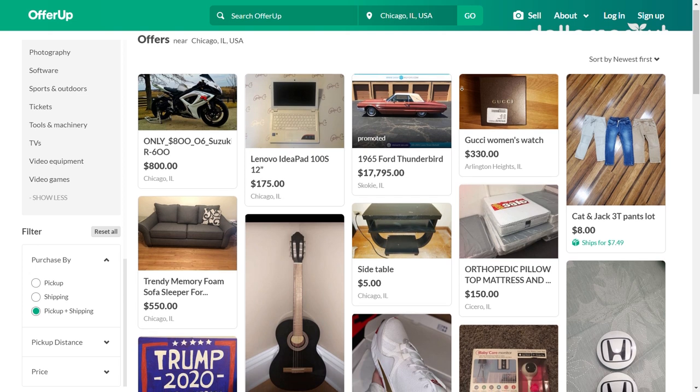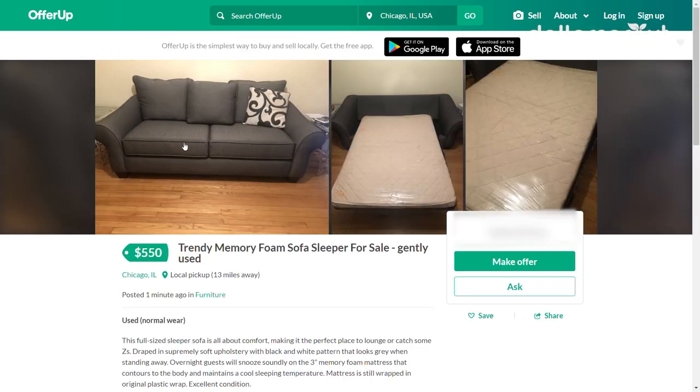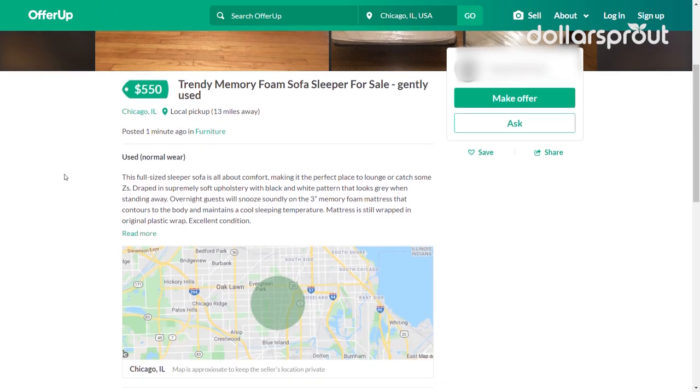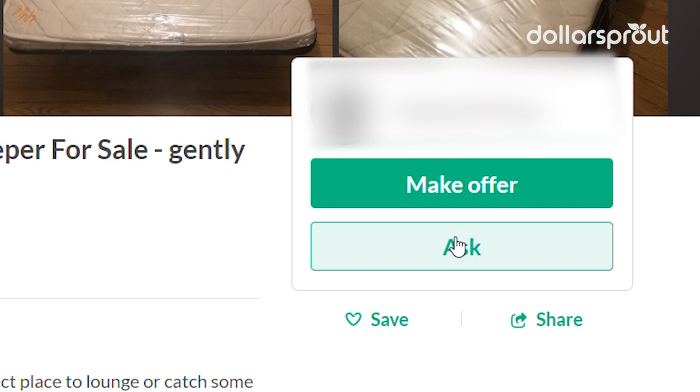With the OfferUp app, it's still important to write a good description and take quality photos to make your listing more enticing. When buyers find your listing, they have the option to ask questions or make an offer on the item. And just like that, the junk collecting dust in your attic could be money in your pocket.